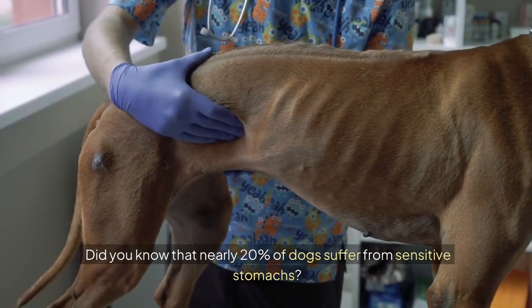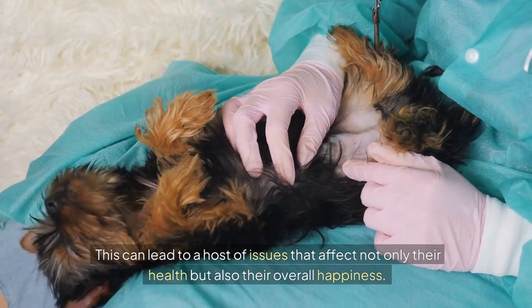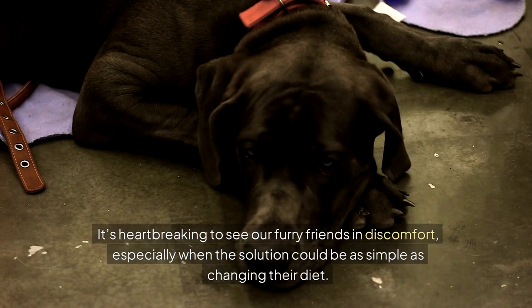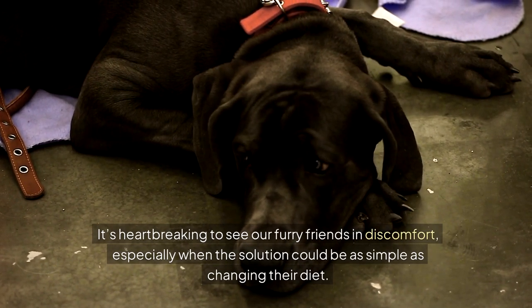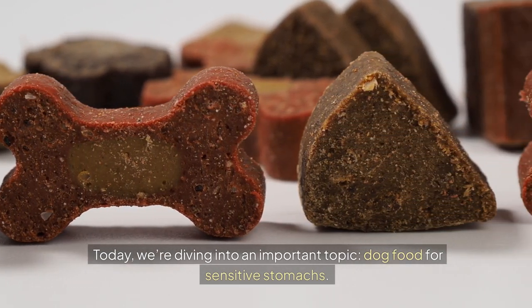Did you know that nearly 20% of dogs suffer from sensitive stomachs? This can lead to a host of issues that affect not only their health, but also their overall happiness. It's heartbreaking to see our furry friends in discomfort, especially when the solution could be as simple as changing their diet. Today we're diving into an important topic: dog food for sensitive stomachs.